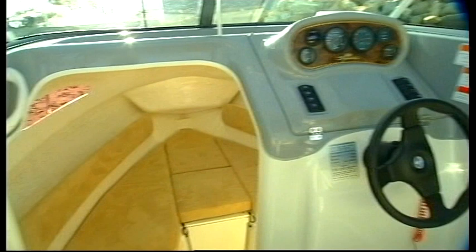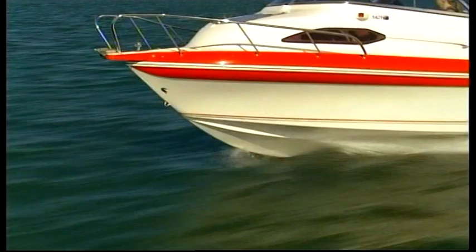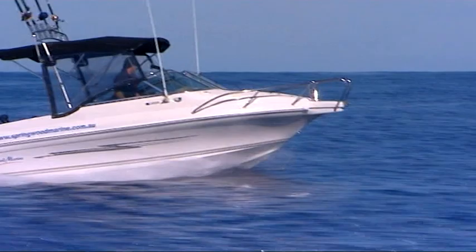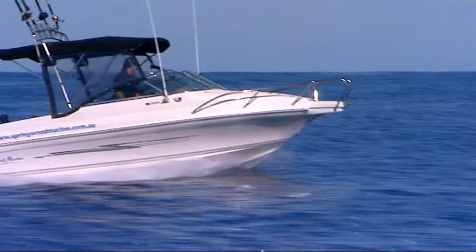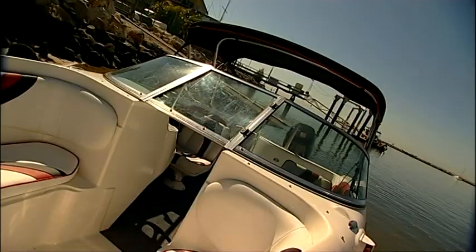Another safety feature built into several models in the Signature range is the use of Nexus foam, which is pressure pumped into air cavities of the hull, providing extra buoyancy. An added benefit of this stability is that Signature boats not only provide a more comfortable ride than aluminium hull boats, but they also provide a ride that's smoother than other fiberglass boats on the market.